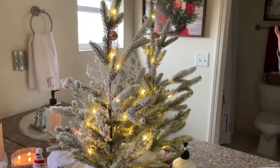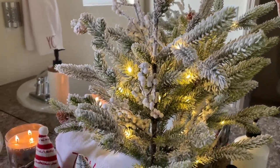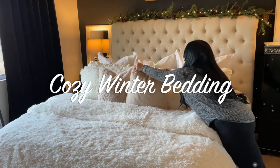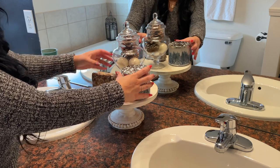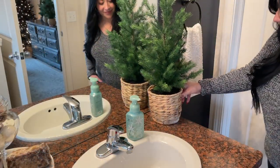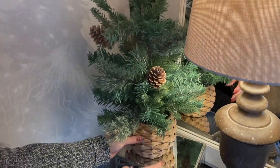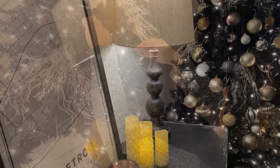Hey guys, welcome back to my channel, and welcome if you are new here. Today I'm sharing my winter decorate with me - lots of cozy neutral winter decor. I'm also sharing a beautiful New Year's tree, I love the way it turned out. I have some new cozy bedding perfect for winter. Hi, my name is Ashley. I share lots of decorating, cooking, and shopping here on my channel. Hit that subscribe button and give it a thumbs up - it helps my channel so much. Let's get started!